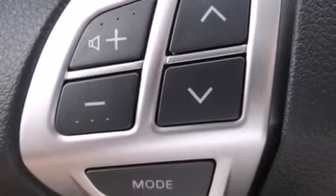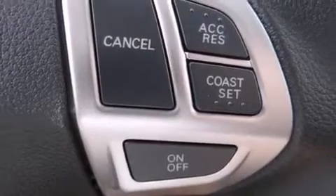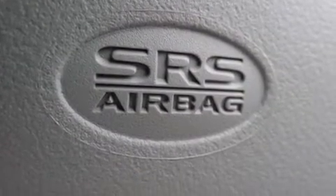Mitsubishi also prioritized safety and security with features such as dual front impact airbags, front and side impact airbags, traction control, brake assist, a panic alarm, and ABS brakes.